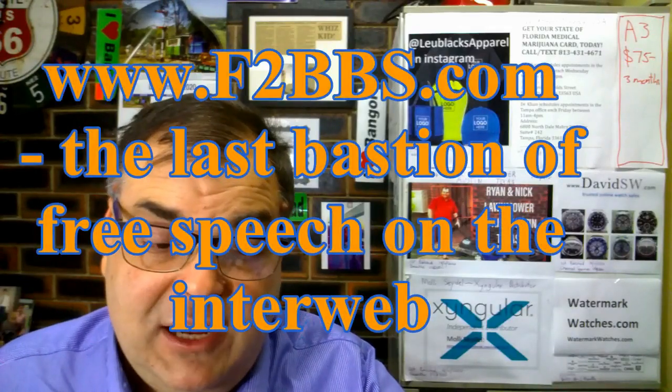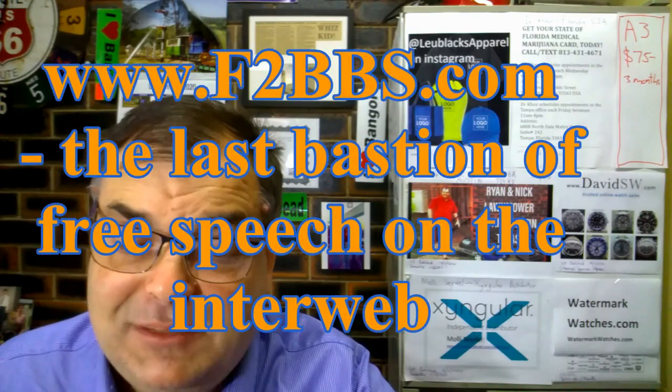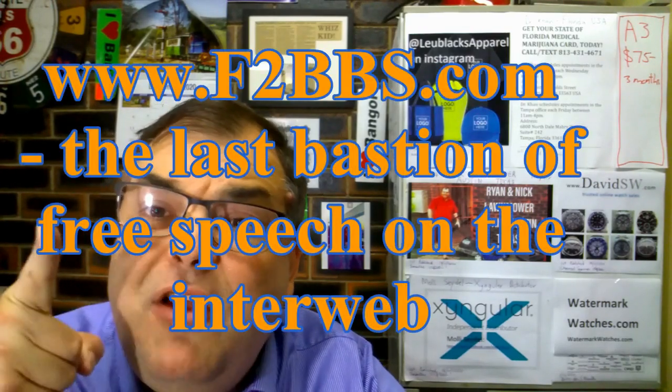Hi guys, Archie Luxury. Go to F2BBS.com — www.f2bbs.com — the last bastion of free speech on the interweb. This is a great site to fight against all sorts of nastiness by posting on F2BBS.com, the last bastion of free speech on the interweb. Go there, guys.